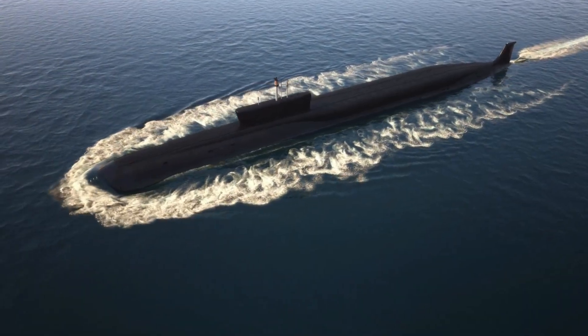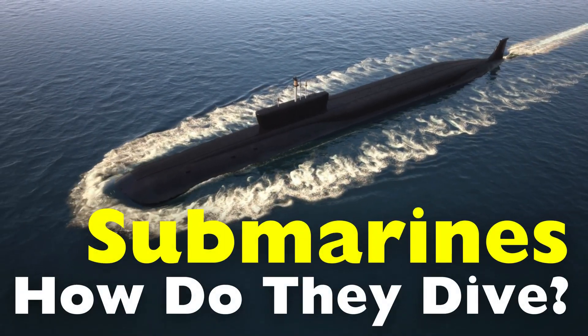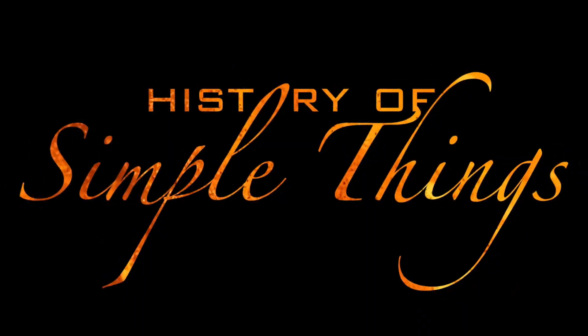Have you ever wondered how a submarine transitions from floating serenely on the surface to plunging into the abyss? The answer lies in a precise balance of physics, mechanics, and human ingenuity, right here on History of Simple Things.